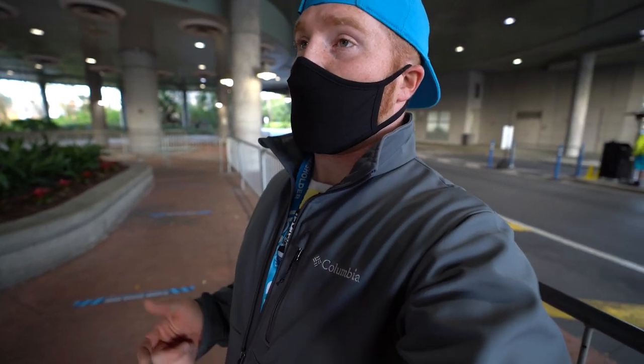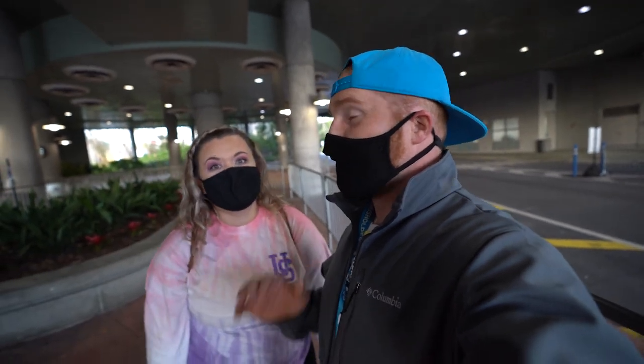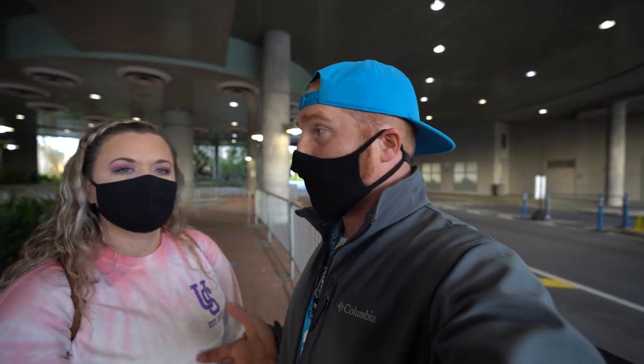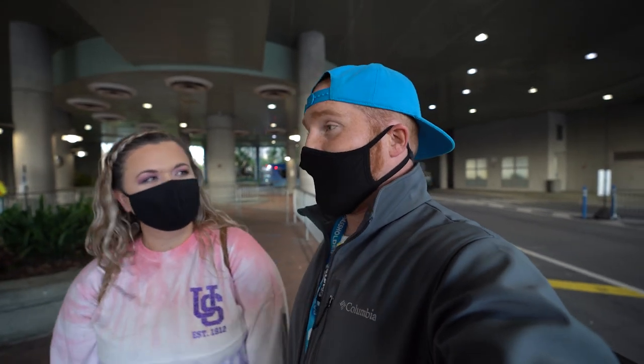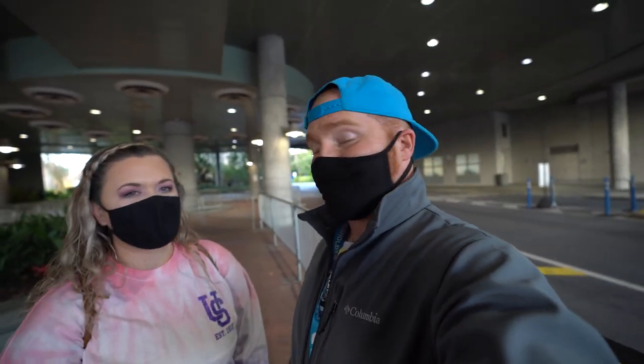So we showed you earlier that we took a bus from Cabana Bay over here to CityWalk. And we took the bus back over here again because that's the only way to get from Cabana Bay to here without driving ourselves. What we also want to show you is that you can also just take a bus to some other place if you want to. So we're going to go eat at a restaurant at Royal Pacific. We're just waiting for the bus at the bus station. We could have taken a boat, but we took a bus.